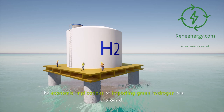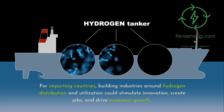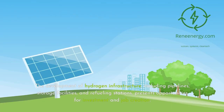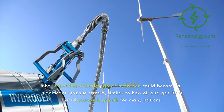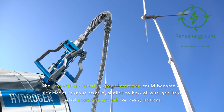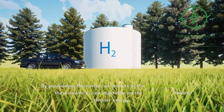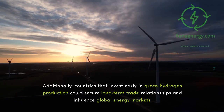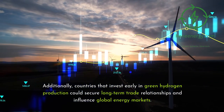The economic implications of importing green hydrogen are profound. For importing countries, building industries around hydrogen distribution and utilization could stimulate innovation, create jobs, and drive economic growth. The development of hydrogen infrastructure — including pipelines, storage facilities, and refueling stations — presents opportunities for investment and job creation. For exporting countries, green hydrogen could become a significant revenue stream, similar to how oil and gas have fueled economic growth for many nations. By positioning themselves as leaders in the green hydrogen market, these countries can capitalize on the global shift toward cleaner energy. Countries that invest early could also secure long-term trade relationships and influence global energy markets.